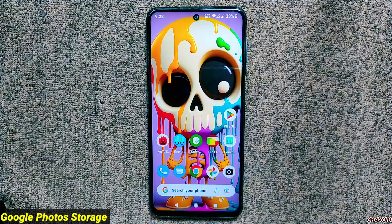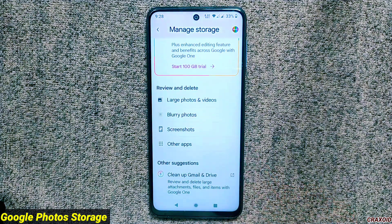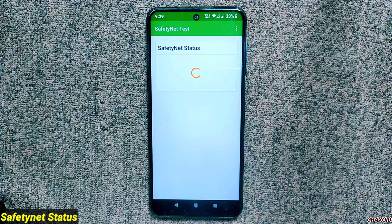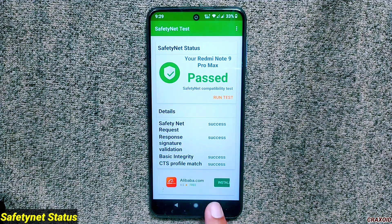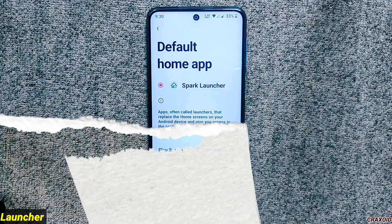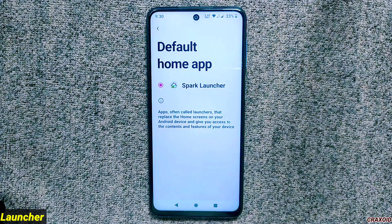If you're wondering about Google Photos unlimited storage, I'm happy to announce that this feature is still available in this ROM. Regarding safety net status, this ROM has passed the safety net compatibility test without any problem, and if you look at Play Protect certification on Google Play Store, the device is certified.